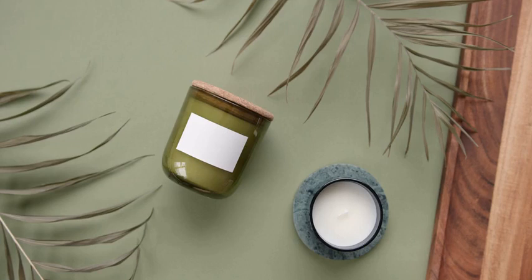Do you have dark circles under your eyes? Want to get rid of them? There are many home remedies that can help you get rid of dark circles. Here are some of the best home remedies for dark circles.